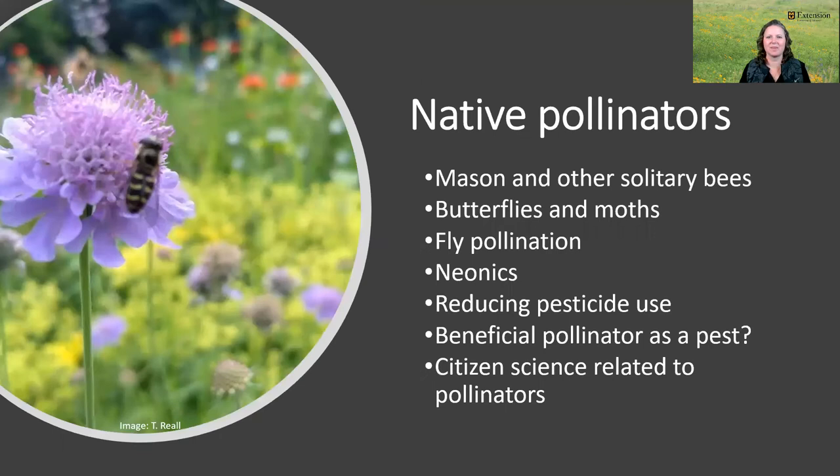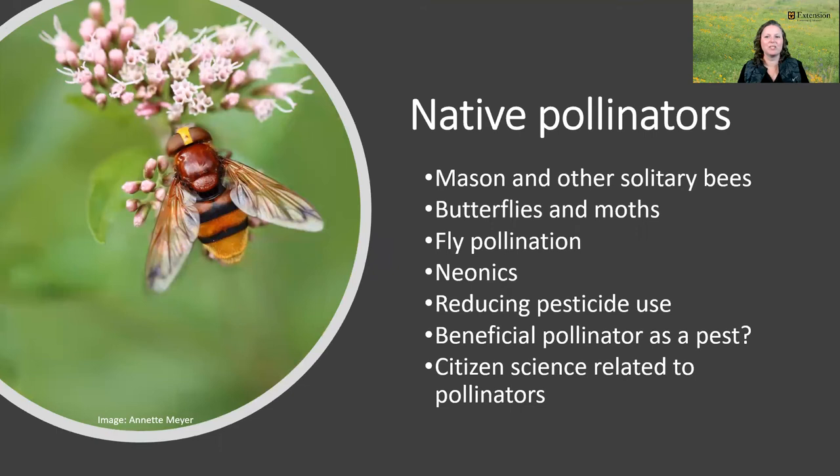Of course, honeybees aren't the only pollinators — far from it. Native solitary bees, bumble bees, butterflies, moths, flies, and other insects, as well as birds and bats, are also discussed in this course. A favorite part of this class for me is sharing how important flies are in pollination. While butterflies and bees are the poster children for pollination, flies are second in importance to bees as pollinators from what we know now. Many people in the class comment on how shocking this is. Class participants are also impressed with the mimicry of many pollinating bees — for example, what's shown on this slide is a fly, not a bee. We also talk about reducing pesticides and what to do when pollinators are pests.